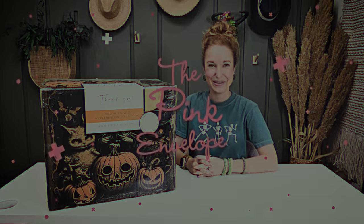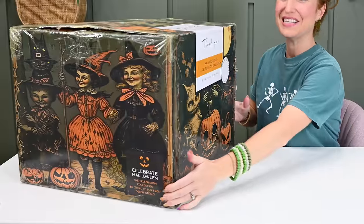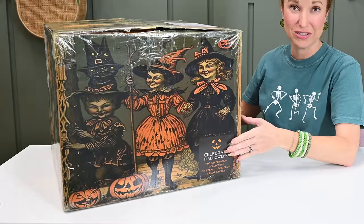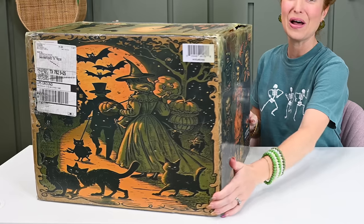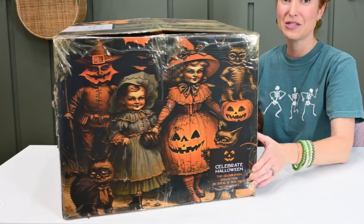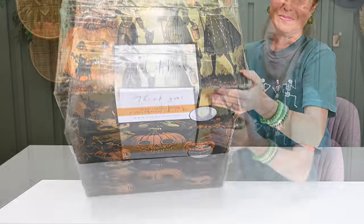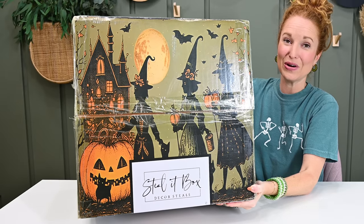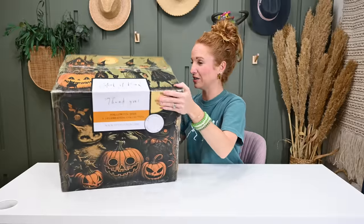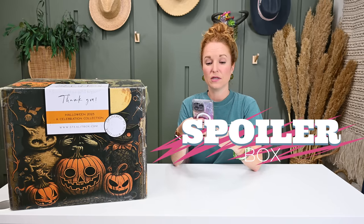Hey y'all, welcome back to the Pink Envelope. This box is everything — this is the Decor Stills brand new celebration line, and this one is the Celebrate Halloween 2023. I have no idea if the outside of the box is a hint to what's inside, but the outside is crazy cool. Opening this is full spoilers for this Steal It Halloween box.